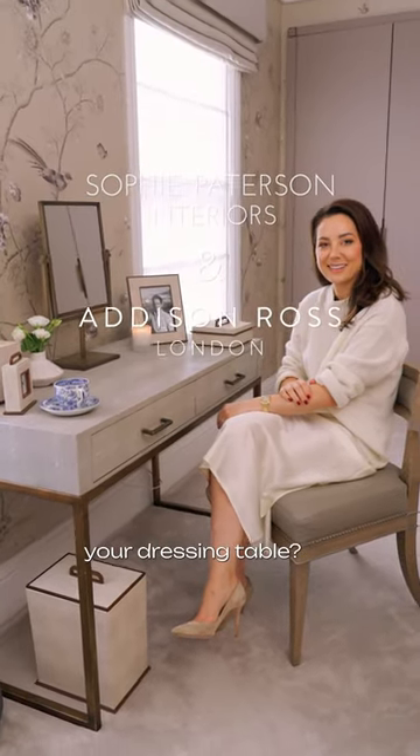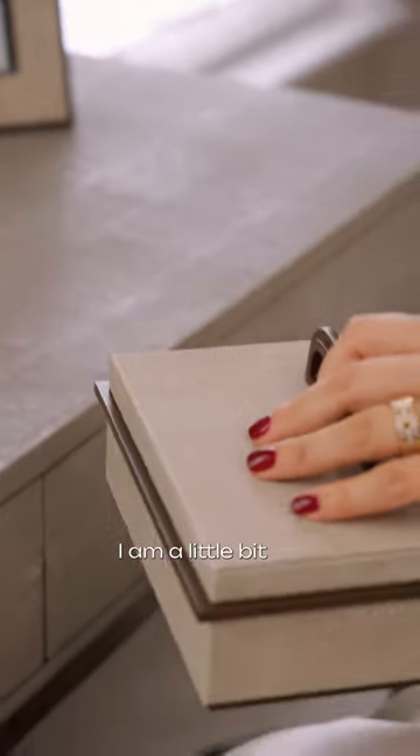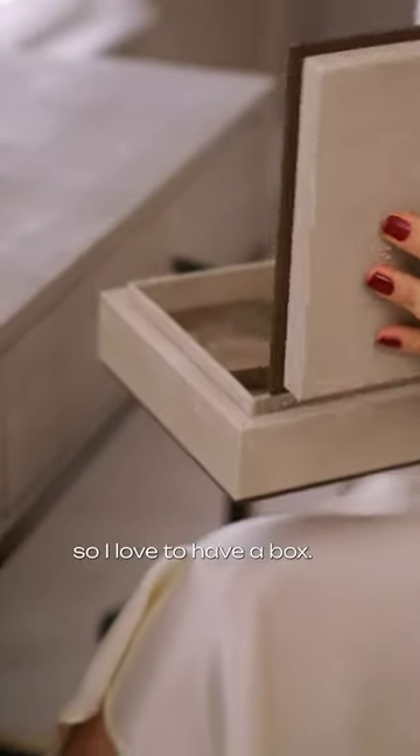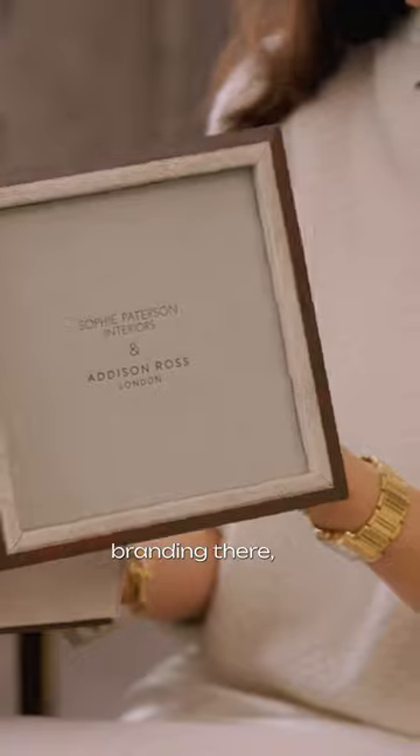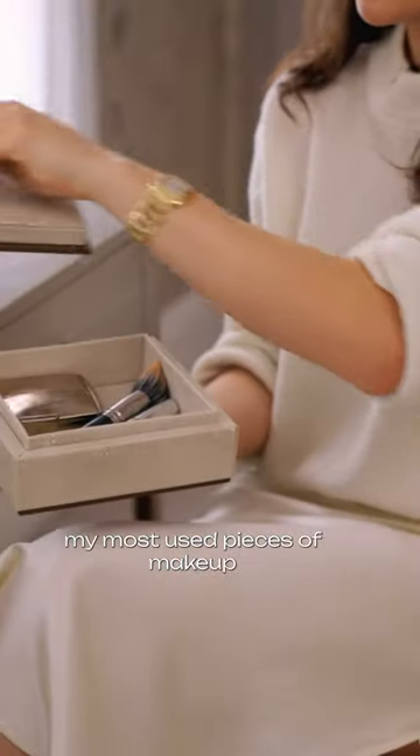Sophie Patterson, what is on your dressing table? So first and foremost, I am a little bit messy occasionally, so I love to have a box. This one is from our new collection with Addison Ross — you can see our branding there. And this is where I keep my most used pieces of makeup.